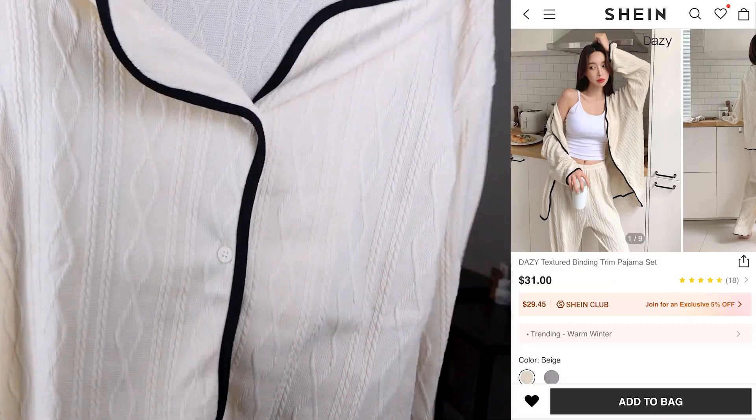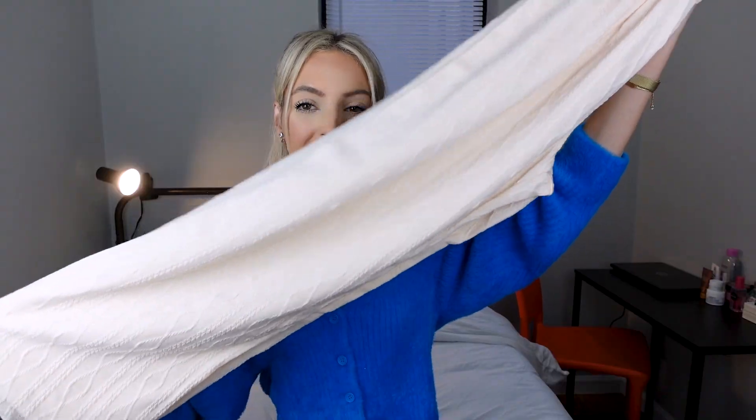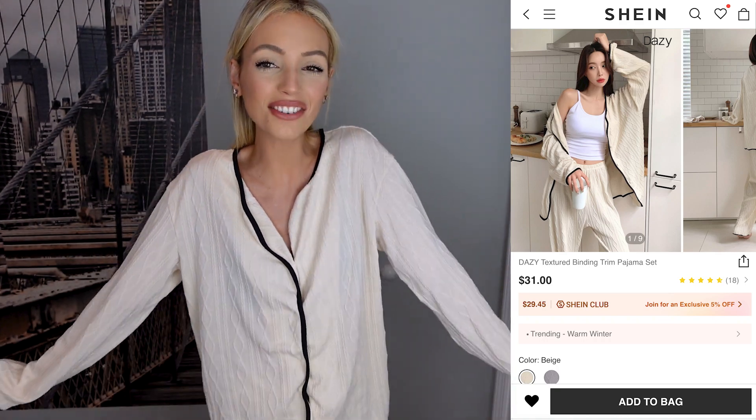Next is a pajama set. I wanted to try SHEIN's pajamas and chose something from their Dazy line, which is a more premium line by SHEIN. I've tried it before and was really satisfied. The top is super elegant with a lovely soft texture, and the pants have a nice black detail on the bottom with stretch material. I absolutely love this — the fabric is soft, warm, cute, and cozy. I'm giving this a 9.6 out of 10.